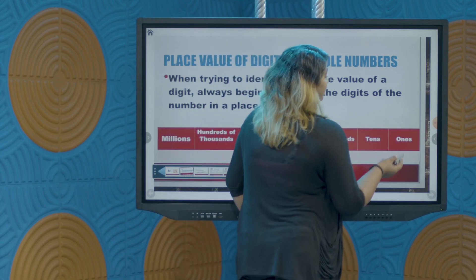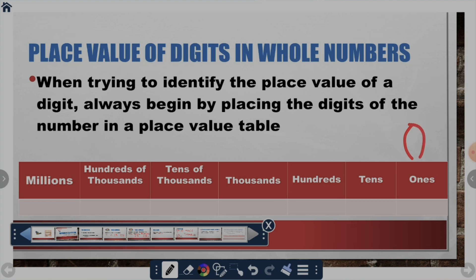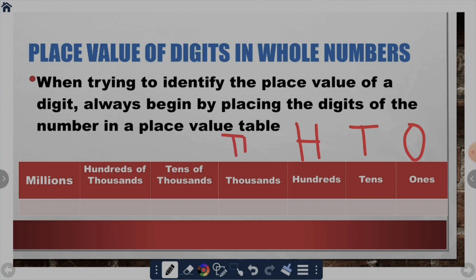When abbreviating the ones, we use O. Abbreviating the tens position, we use T. Abbreviating the hundreds position, we use H. Abbreviating the thousands, we use Th. When we abbreviate tens of thousands, we use TTh. Hundreds of thousands, we abbreviate with HTh — capital H and then T with a lowercase h. And millions, we just use capital M.